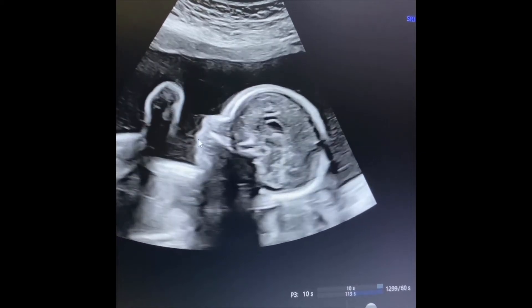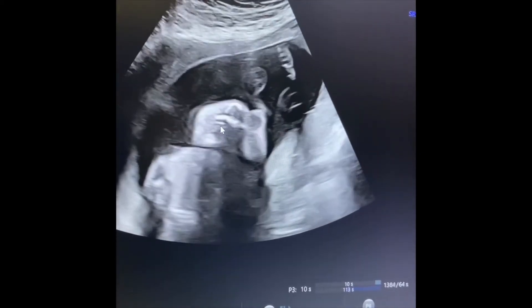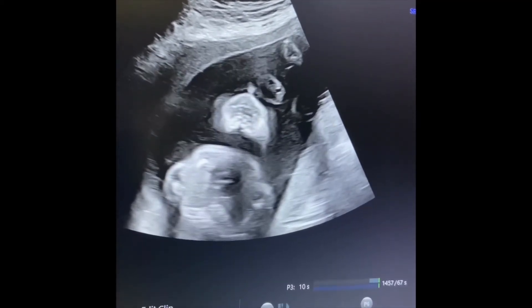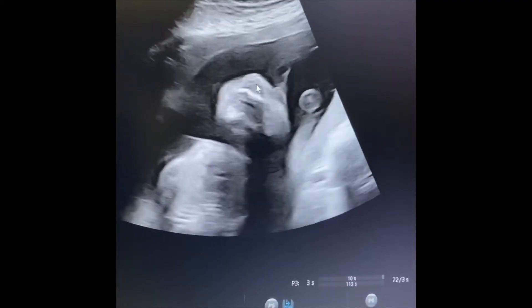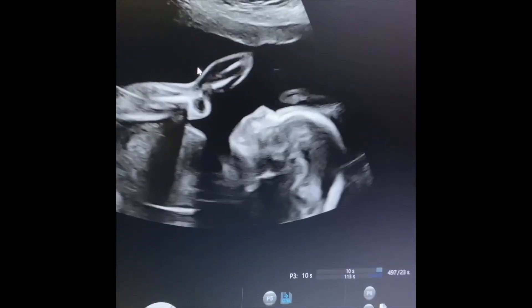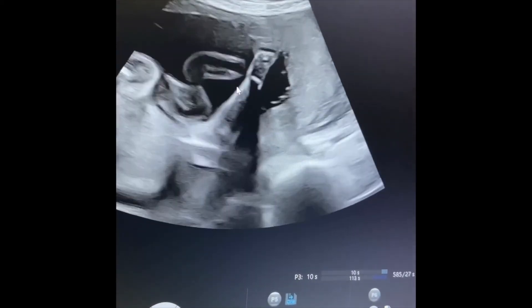The scan is normal in the majority of cases. If there are any minor or significant defects seen in the baby, the scanning doctor and the gynecologist will explain the condition to the couple in detail. A normal scan report gives the parents a tremendous relief of psychological stress and anxiety.